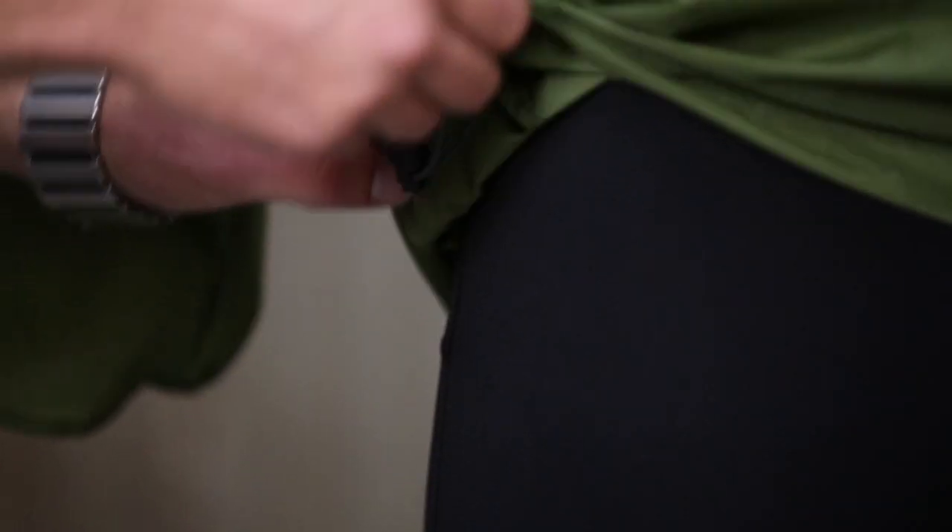In addition, the jacket has a single draw cord pull on the right hem in order to tighten it up and keep the wind from blowing up your jacket.